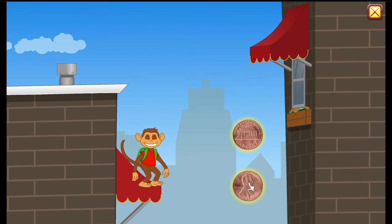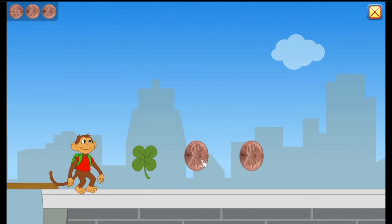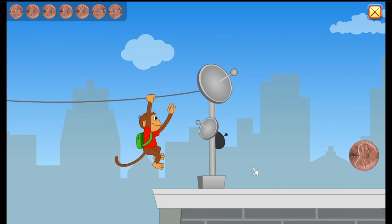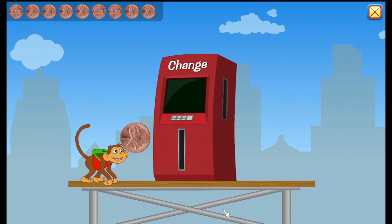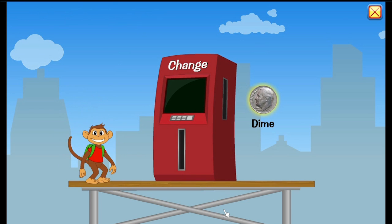Some more pennies. Find all of these coins all around the city. Go, little monkey, go. He is very much like an acrobat, isn't he? Let's make a dime. 1, 2, 3, 4, 5, 6, 7, 8, 9, 10 cents. Dime. Wow, a dime is worth 10 cents. That is super awesome.